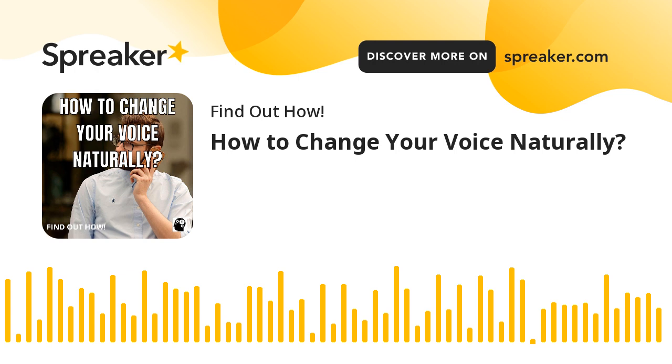And this is all about how to change your voice naturally. Your voice deserves your best care.